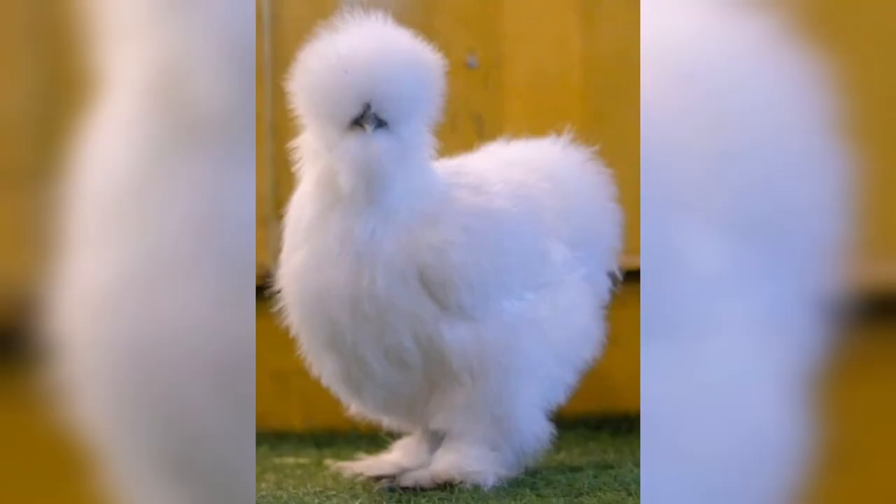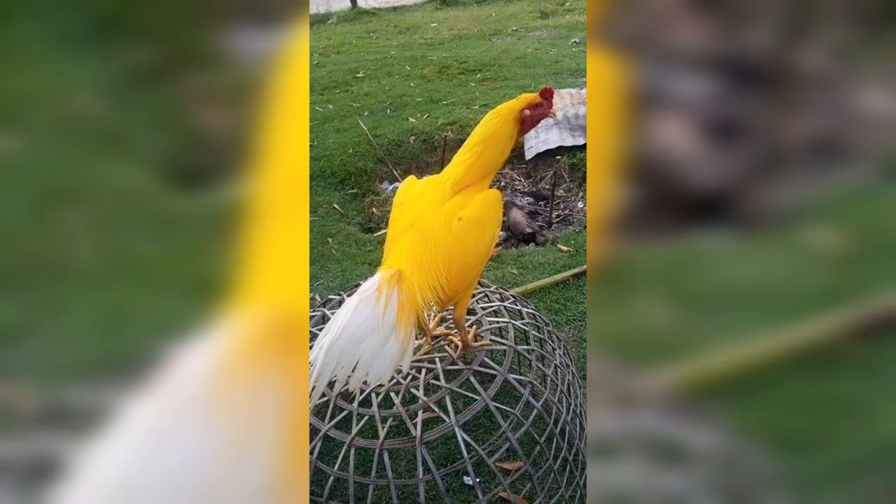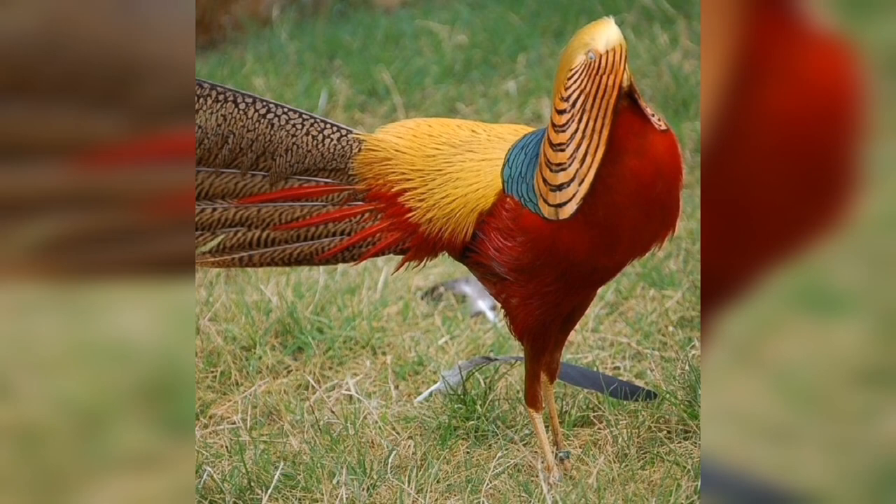Chickens can fly short distances in search of food or shelter. They perch and normally sleep on the branches of trees — on these branches they can easily make nests and sleep.